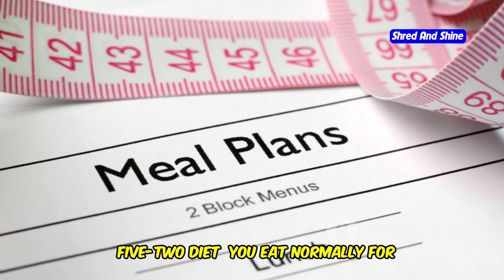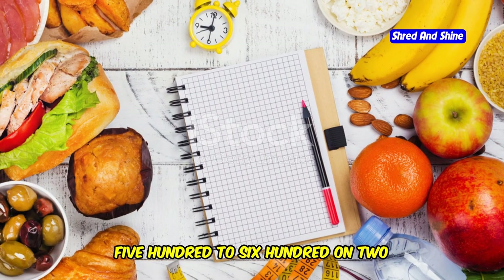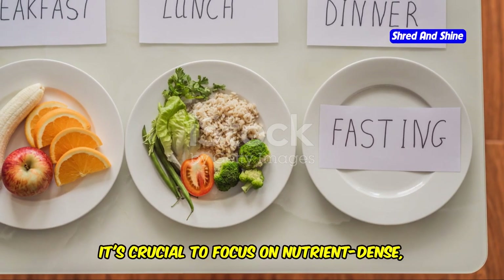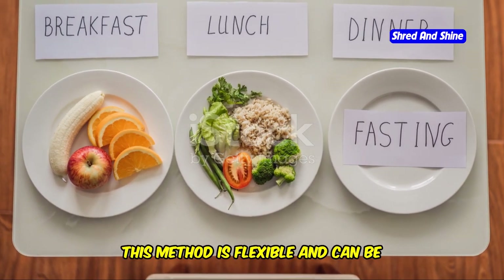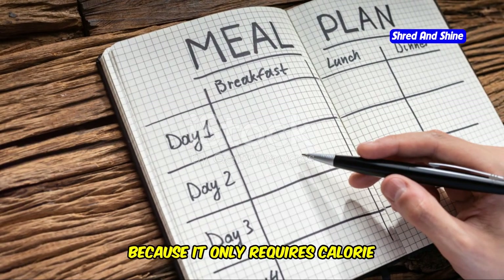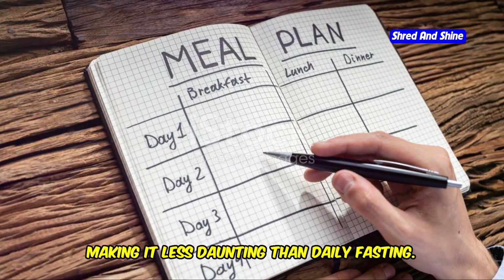The 5-2 diet involves eating normally for 5 days a week and restricting calories to 500 to 600 on two non-consecutive days. On fasting days, it's crucial to focus on nutrient-dense, low-calorie foods to ensure you get essential vitamins and minerals. This method is flexible and can be adjusted to fit your schedule. Many people find it easier to stick to because it only requires calorie restriction twice a week, making it less daunting than daily fasting.